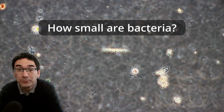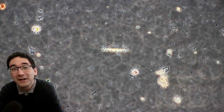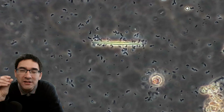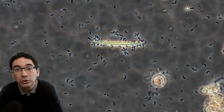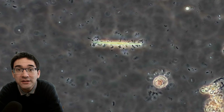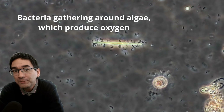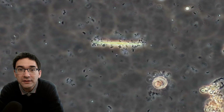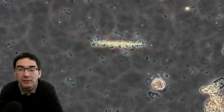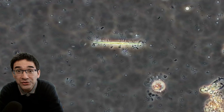They are approximately one micrometer, or one micron, across. A micrometer is a millionth of a meter — a thousand times smaller than a millimeter. So of course bacteria are way too small to be seen with the unaided eye. Human body cells on average are approximately 10 times larger in diameter, but even that is too small to see with the unaided eye — you do need a microscope for that.